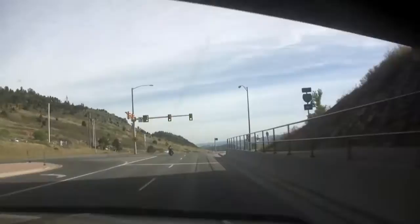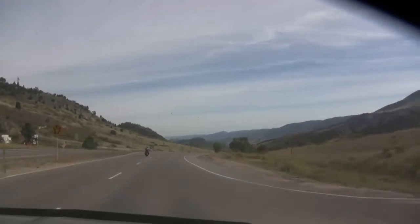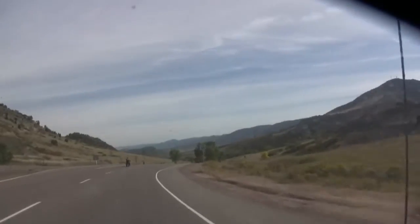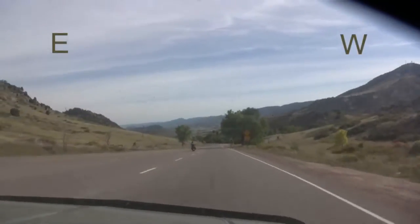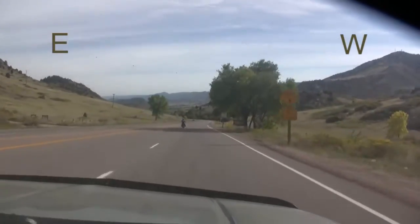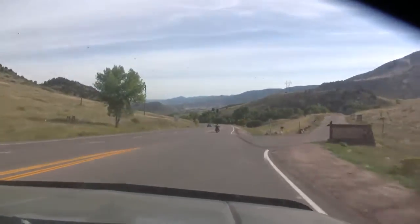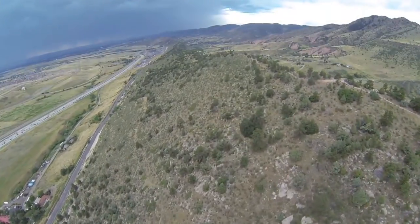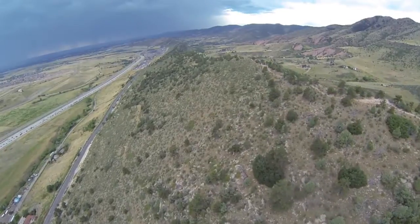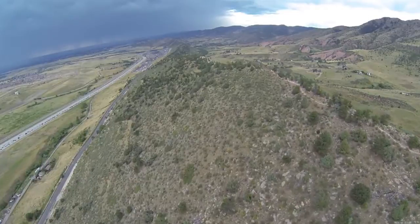As we exit I-70 and turn south on 93, we get an overview of most of today's trip. As is consistent along the Front Range, the core crystalline rocks are to the west, and the Dakota Ridge of mostly sandstones we just drove through is to our east. The ridge is made by plunging beds of rock with more resistance to erosion and is called a hogback. The valleys on either side of the Dakota Ridge hogback are underlain by less resistant shales.